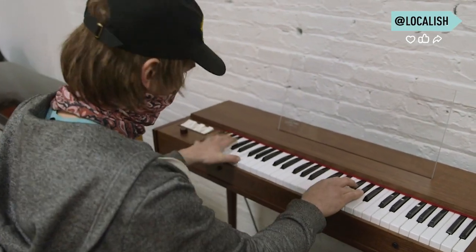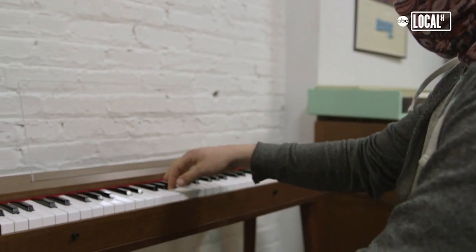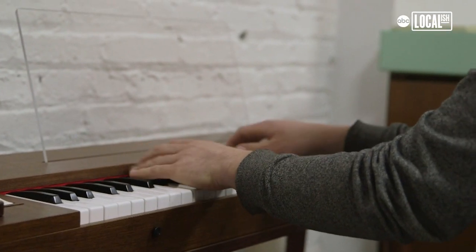This is a clavinet. It's a string instrument. These keys just push down on strings — they pinch them kind of like a guitar would.